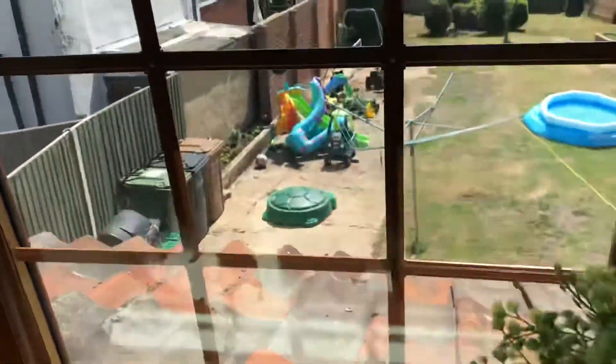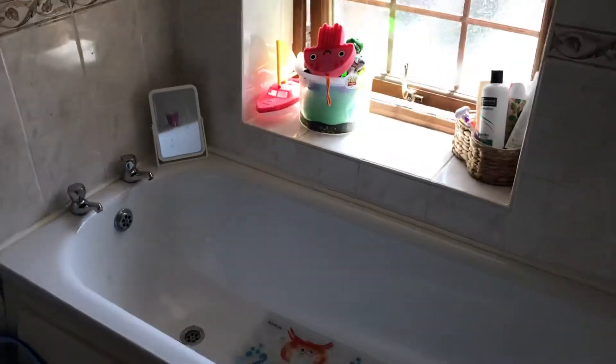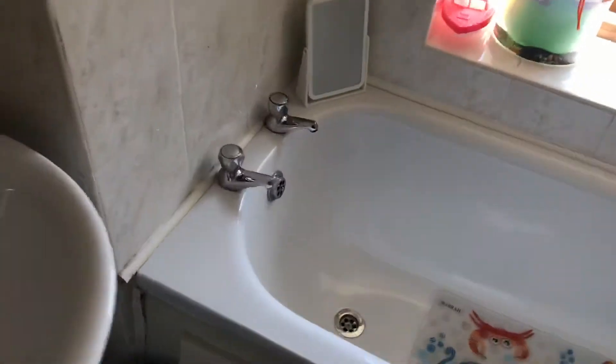On the first floor landing there's a window to the rear out onto the garden. A door on the right-hand side leads you into the family bathroom, which as you can see is a three-piece suite.